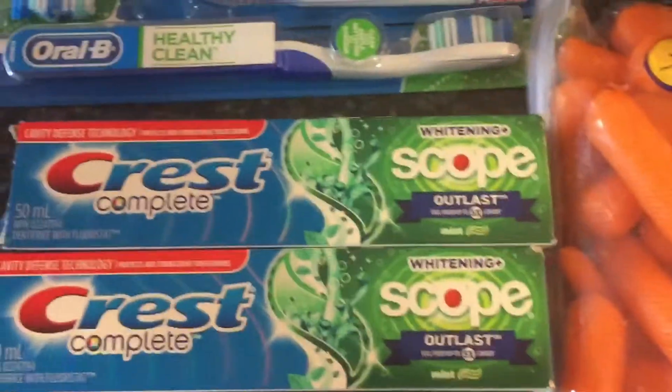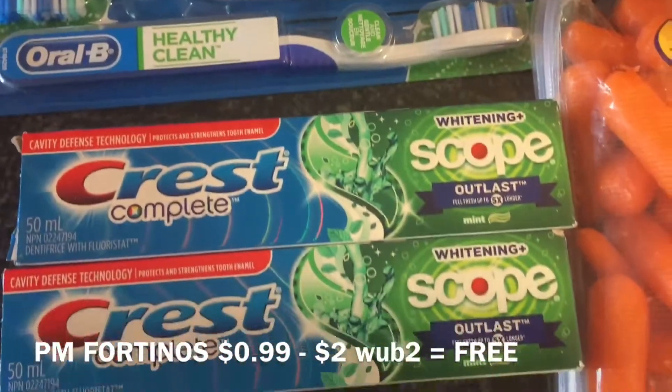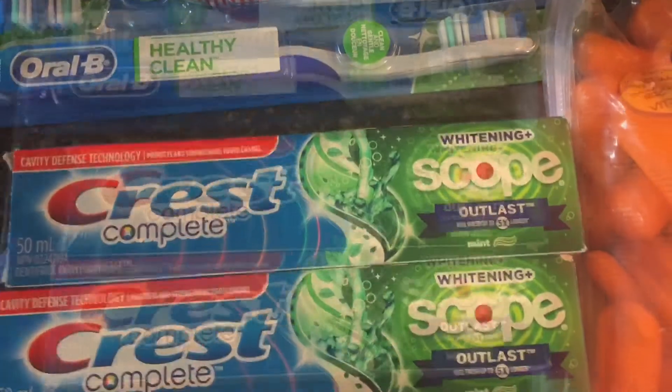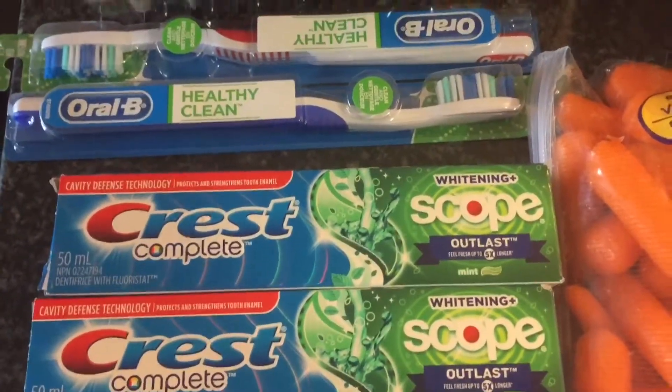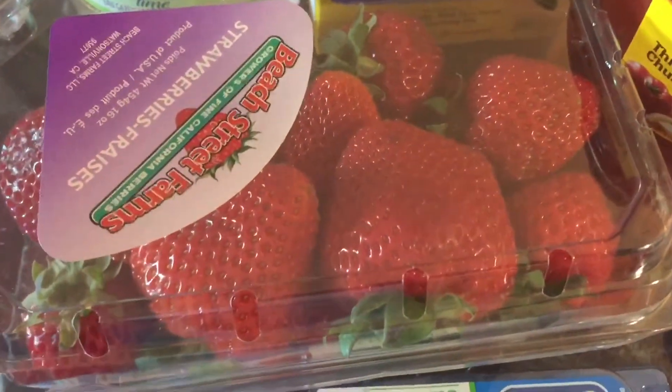The Crest is on sale for Tinos, as well as the Oral-B. Use your $2 off coupon when you buy two. Or if you don't have that coupon, you can get $3 off on Checkout 51 when you buy three, making them free.